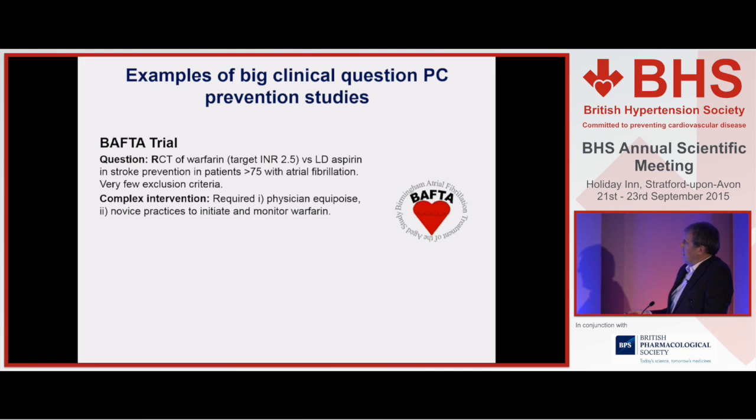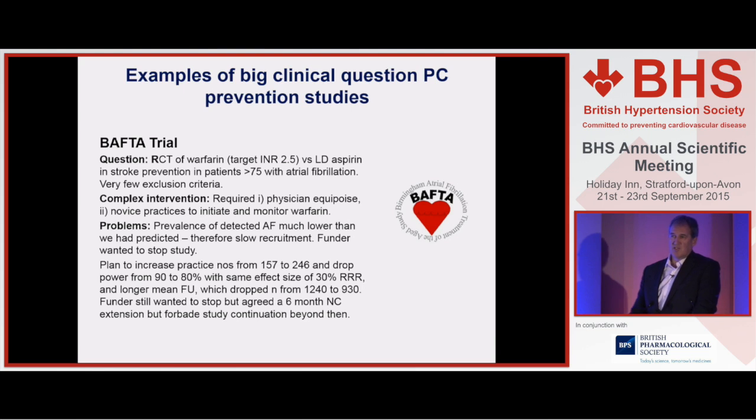Hence the BAFTA trial. We designed it to answer this question once and for all, because all the prior data came from subgroups — there hadn't been a trial exclusively in those over 75. We also wanted a trial with few exclusion criteria based in general practice, which required both patients and physician equipoise, and practices prepared to initiate and monitor warfarin — a really complex intervention for the practices when we did BAFTA. We ran into lots of problems: prevalence was lower than anticipated, recruitment inclusion criteria were too restrictive so we broadened those, allowing patients already on warfarin and in equipoise to be randomised. We massively increased practice numbers up to 250, dropped the power, and were fighting a battle with the MRC who funded the study because they wanted to stop it.